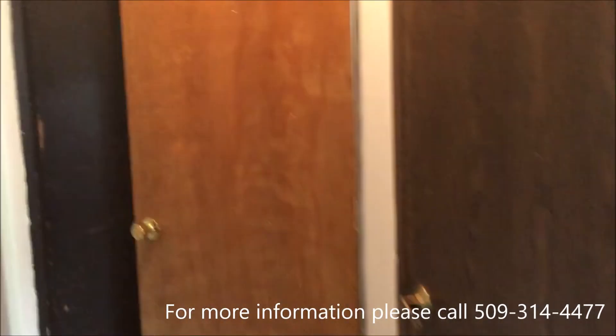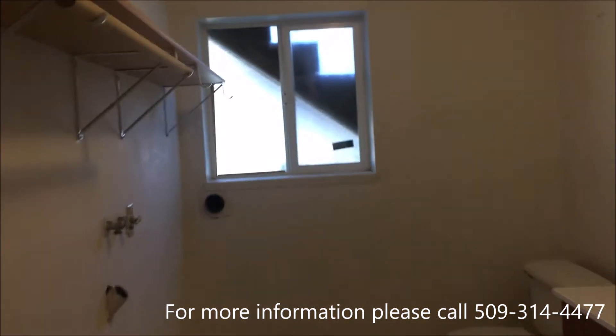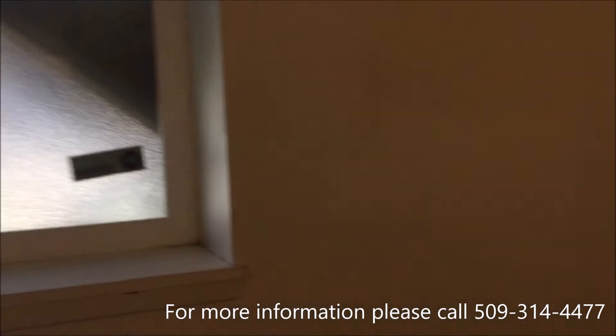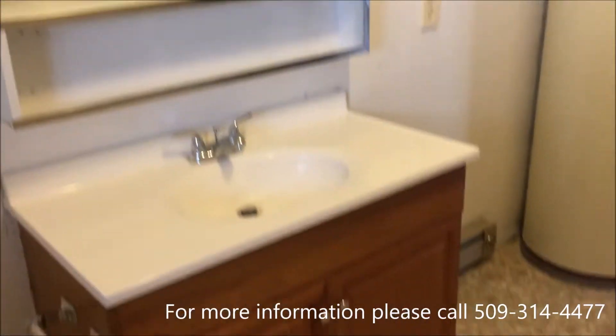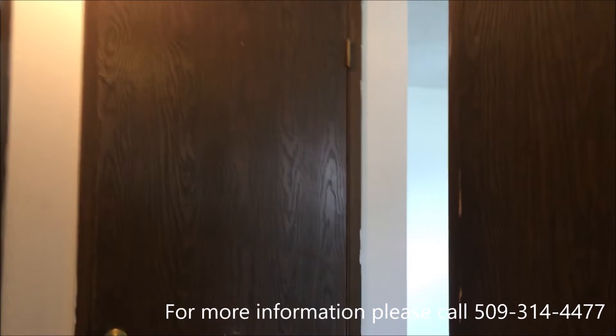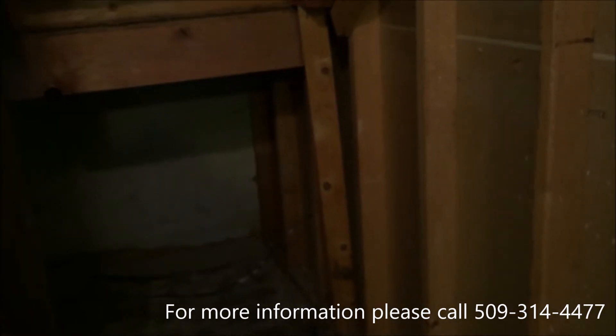Now we will go into the downstairs bathroom. In this bathroom we don't have a tub or a shower, but we do have washer and dryer hookups. This door leads to a closet that can be used for storage. I apologize, there's not any light in there, but you can kind of see a little bit of it.